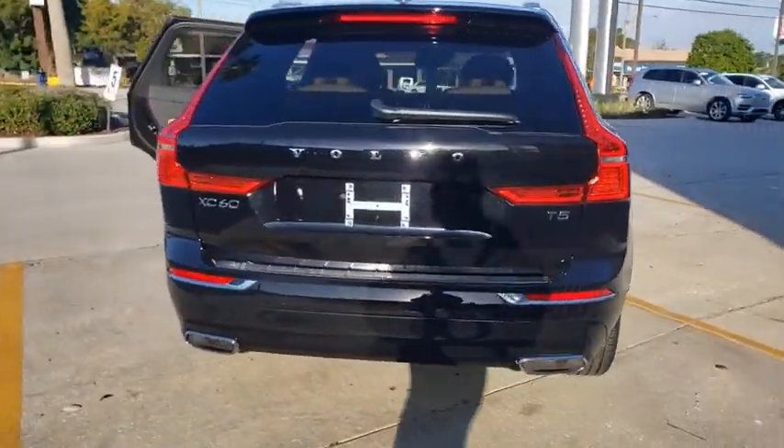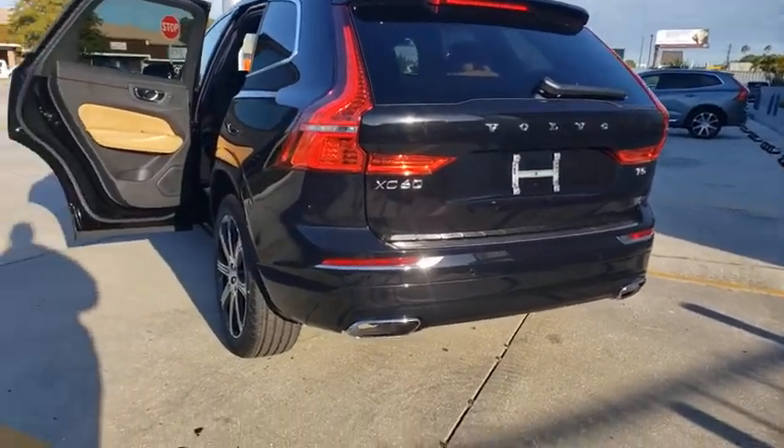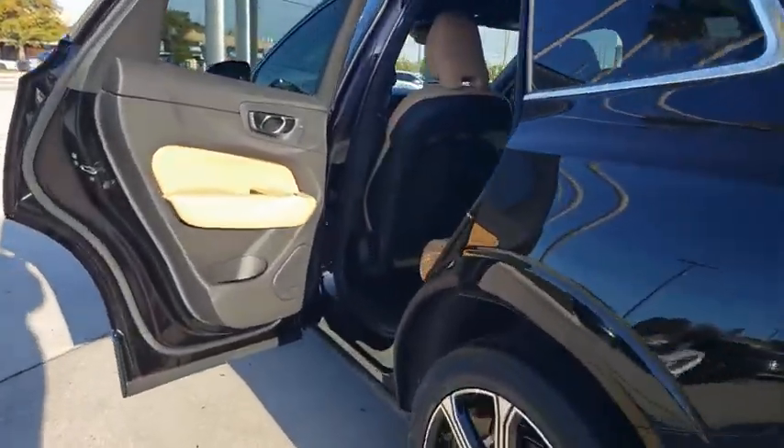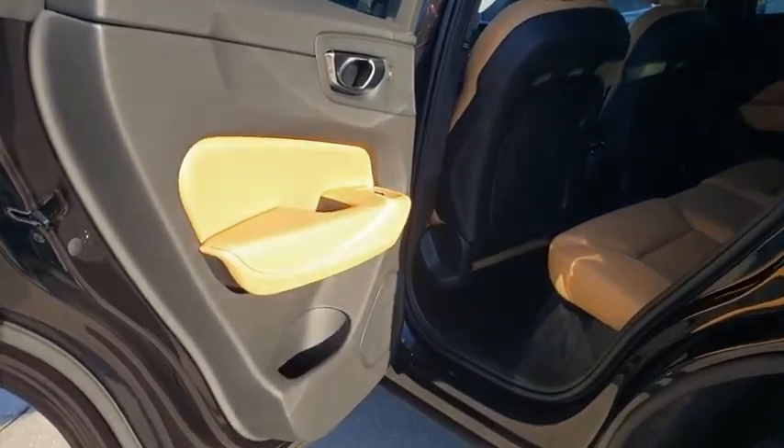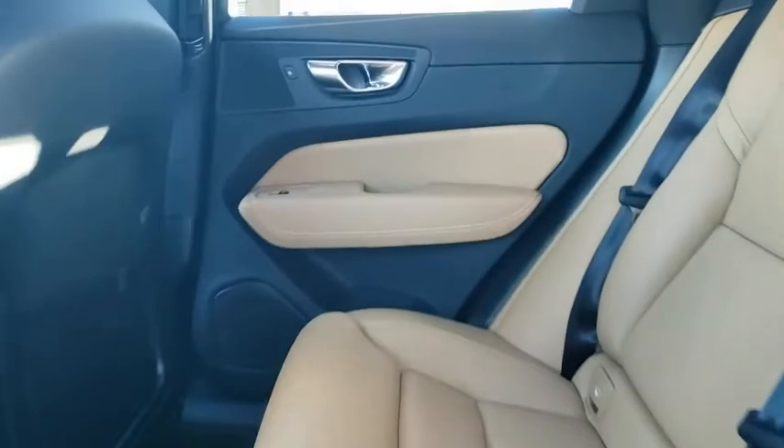Power liftgate, power passenger seat, traction control, dual airbags, power steering, four-wheel disc brakes, fog lights, security system, compass, power windows, trip computer, heated front seat, rear window defroster, electronic stability control.